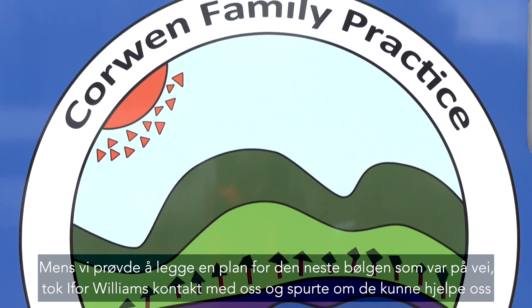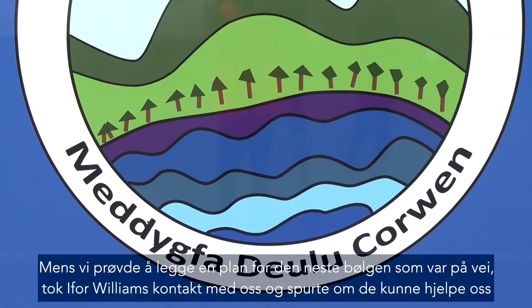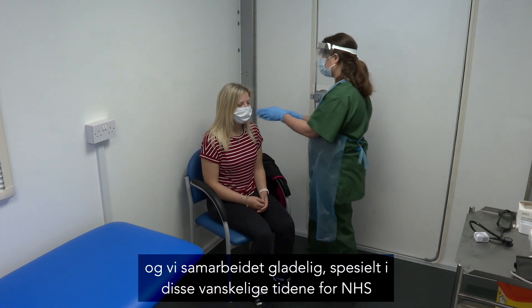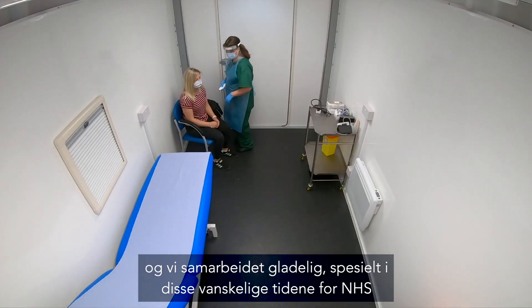Just as we were trying to make a plan for this second wave, which is now upon us, Ivor Williams Trailers contacted us asking if they could help at all. We were delighted to work together, especially in these difficult times for the NHS.